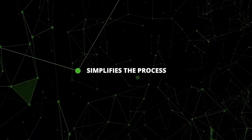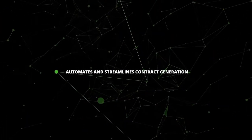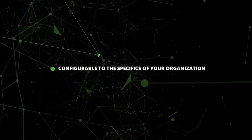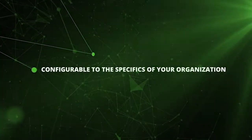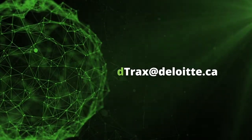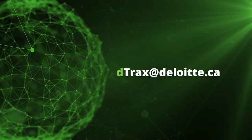D tracks accelerates organizations and enables them to further their business by simplifying, automating, and streamlining the contract generation and negotiation process in a way that is built to work for the organization. To learn more about D tracks or to schedule a demo, contact Deloitte's D tracks team.